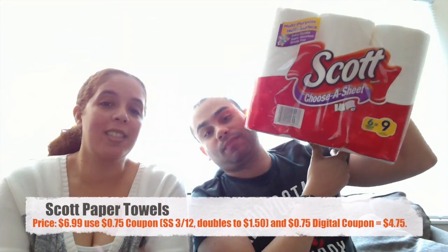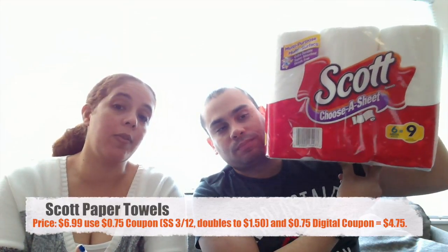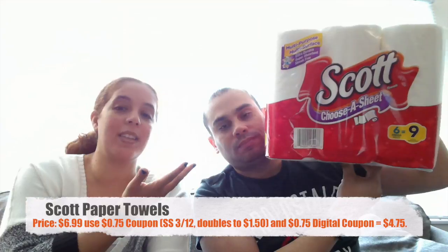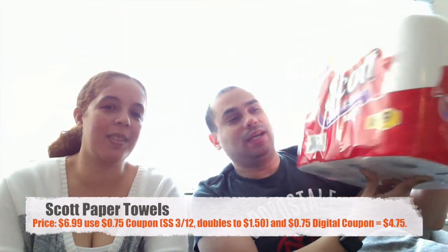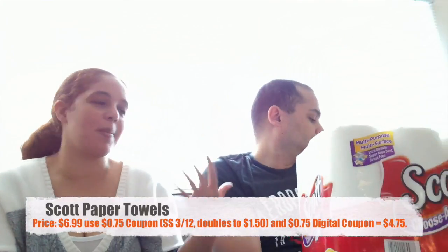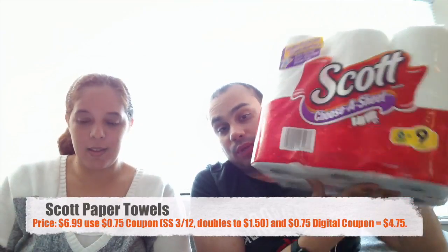Our next item is the Scott Paper Towels. The paper towels were on sale for $6.99 and we had a $0.75 coupon from today's Smart Source that doubled to $1.50, plus there was also a $0.75 digital coupon. We paid $4.75 for this one. It may not seem like a huge saving, but in a minute we're going to go over a huge sale.